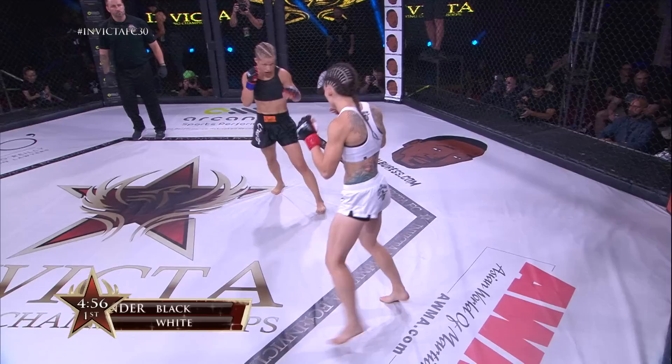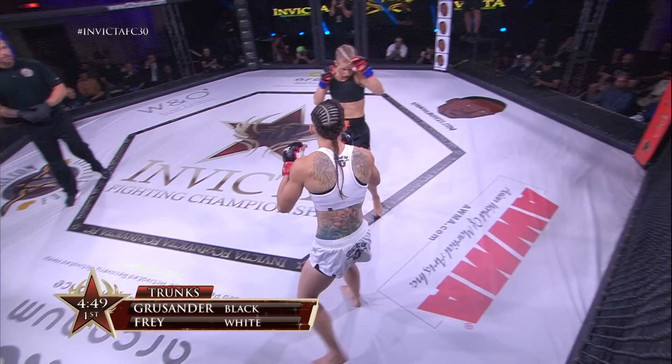TJ DeSantis, Julie Kedzie, Scottish Rite Temple are main events of Invicta FC 30. The Southpaw Frye in the white, Kuhmin and Grusinder in the black.